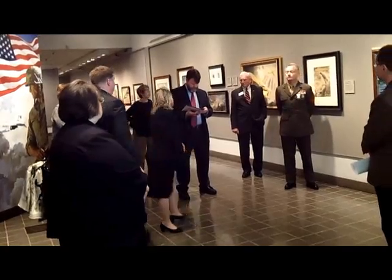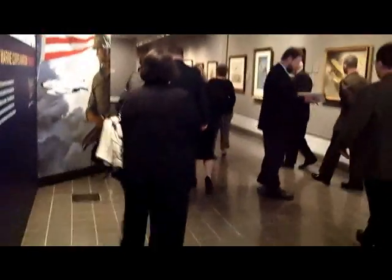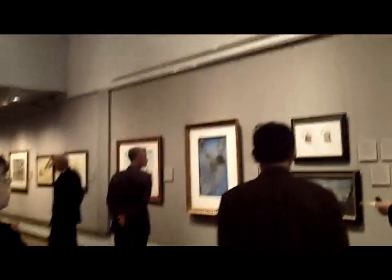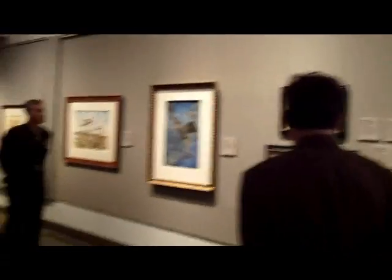As we get farther into the exhibit here, we've got examples of the first Medals of Honor which were earned by Marine aviators. And these two paintings here are by the famed artist Charles Waterhouse.